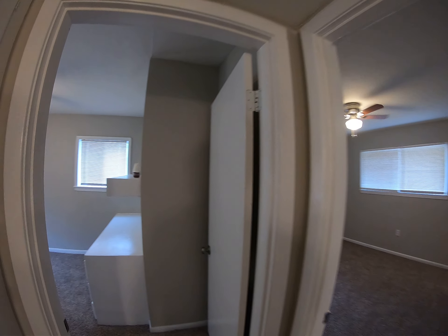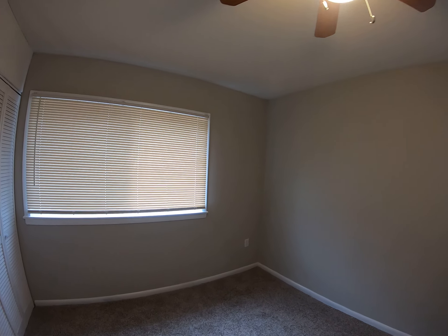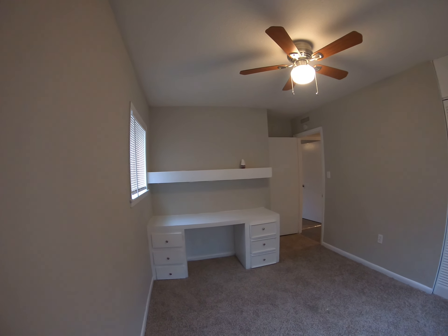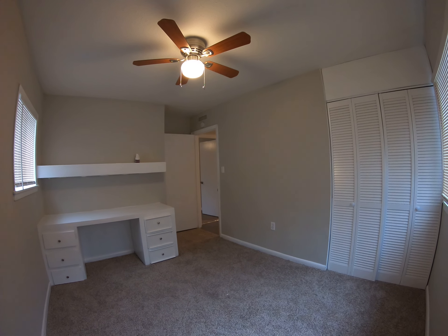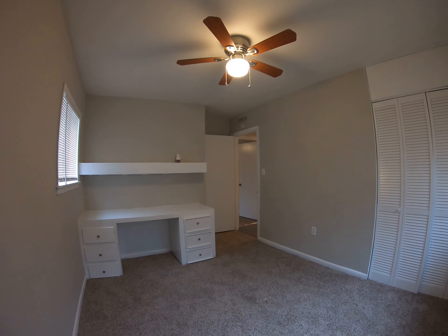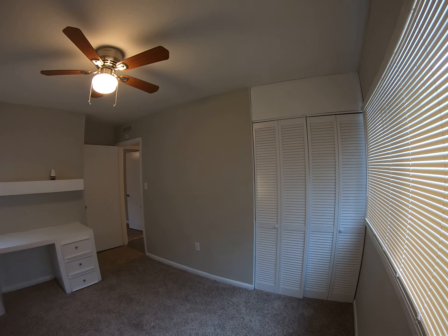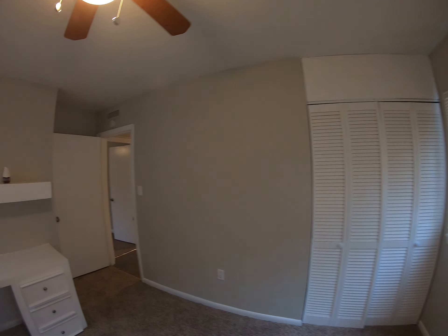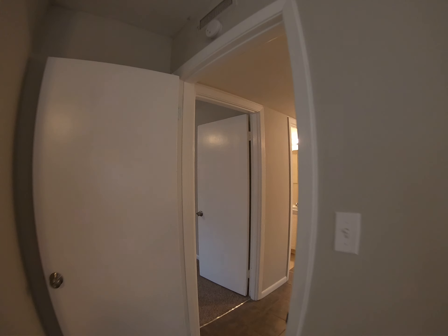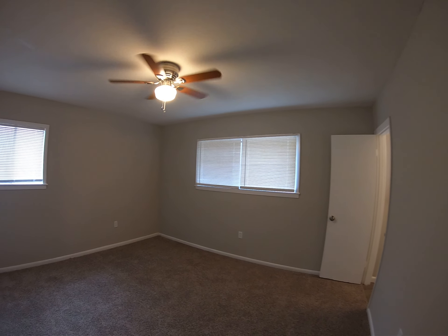Bedroom two has this cool built-in space — if you wanted to set up a computer for playing video games, a laptop for doing homework, or maybe you work from home, that'd be a great spot. You can make this a home office or bedroom because it does have a closet right there.